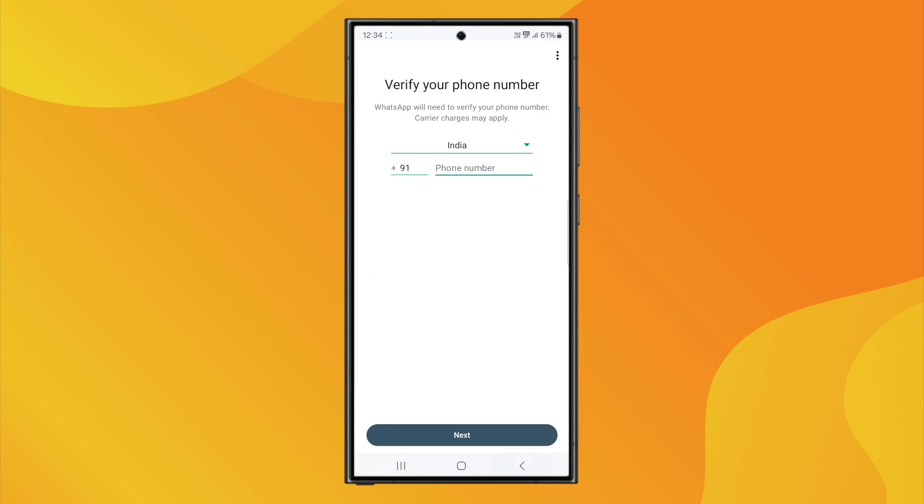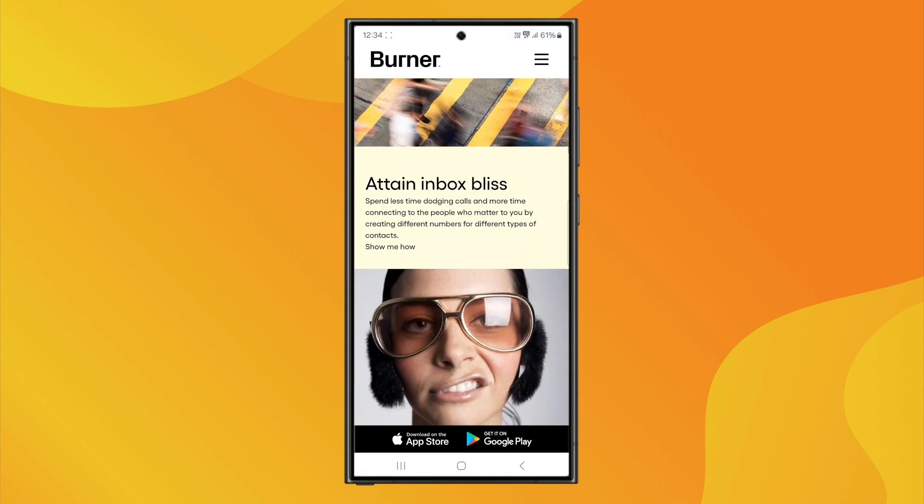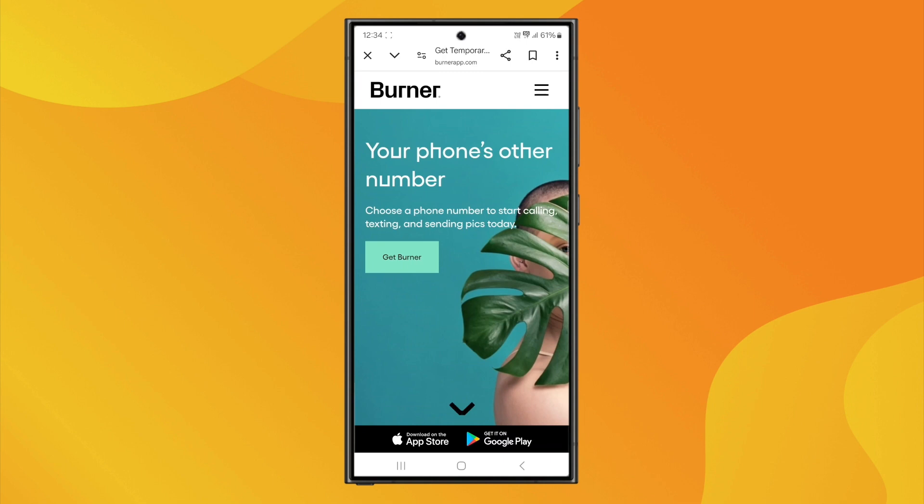Some people also use temporary number apps like Burner or Hushed. These apps provide short-term numbers, which can sometimes receive OTPs, but it's a bit of a gamble because not all of them work consistently with WhatsApp.